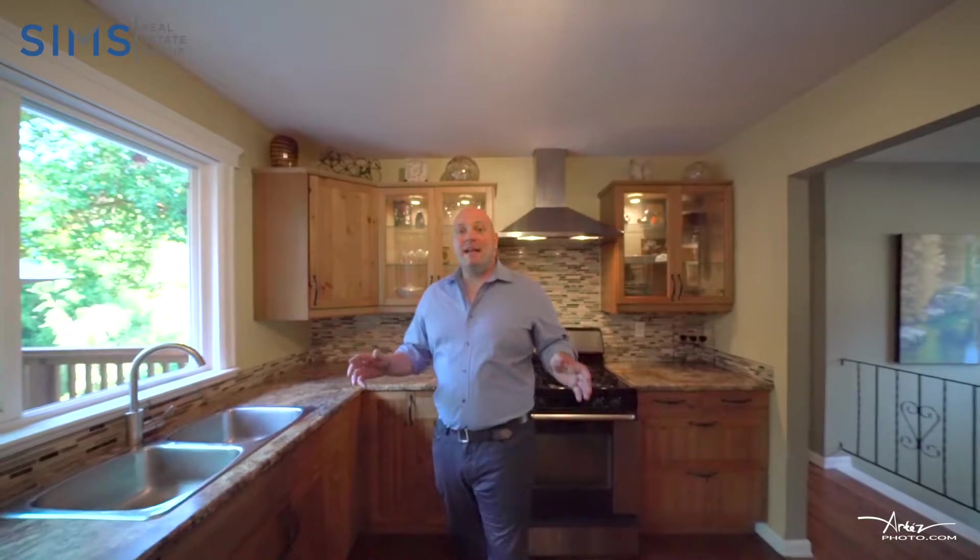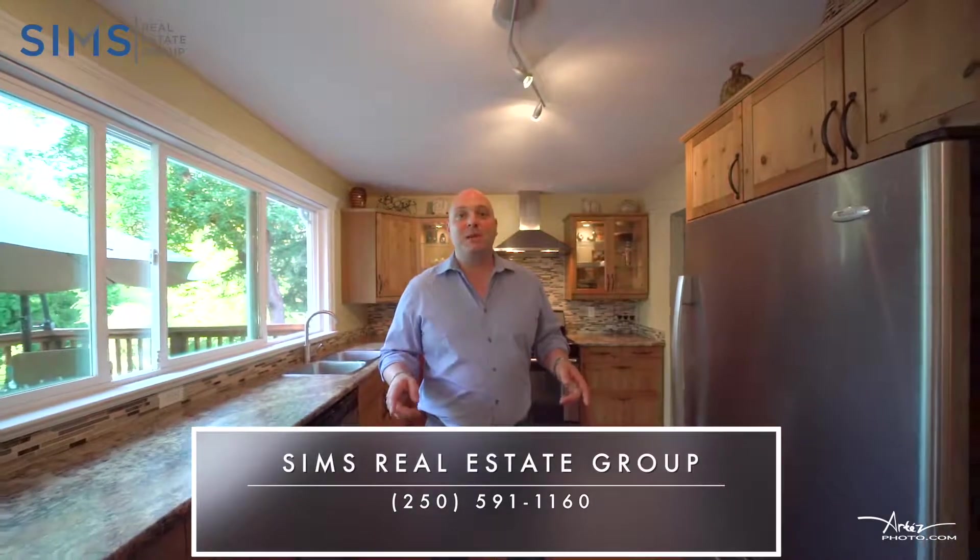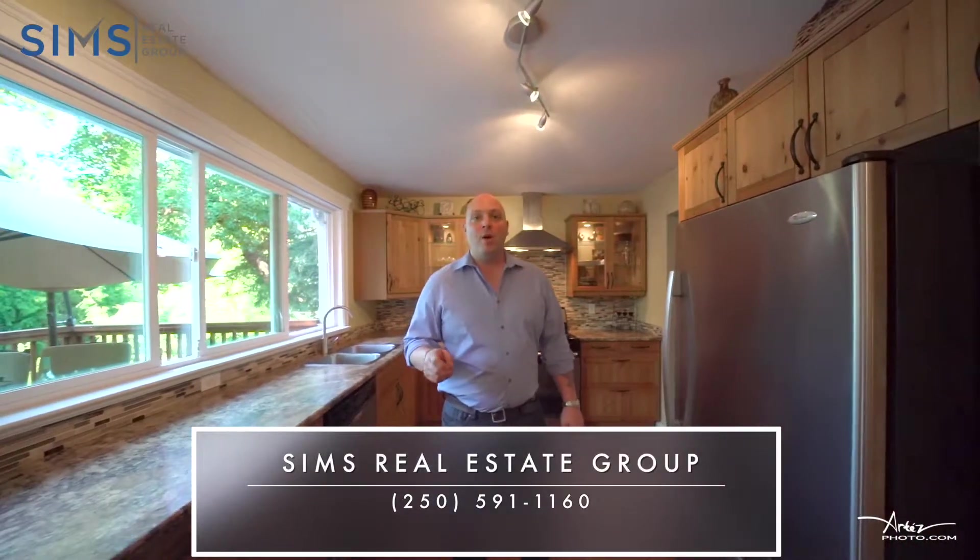Thank you for touring this amazing family home here with me today. To book your own private confidential showing, please reach out to us at Simms Real Estate Group so we can show you why we are the leaders in Vancouver Island real estate.